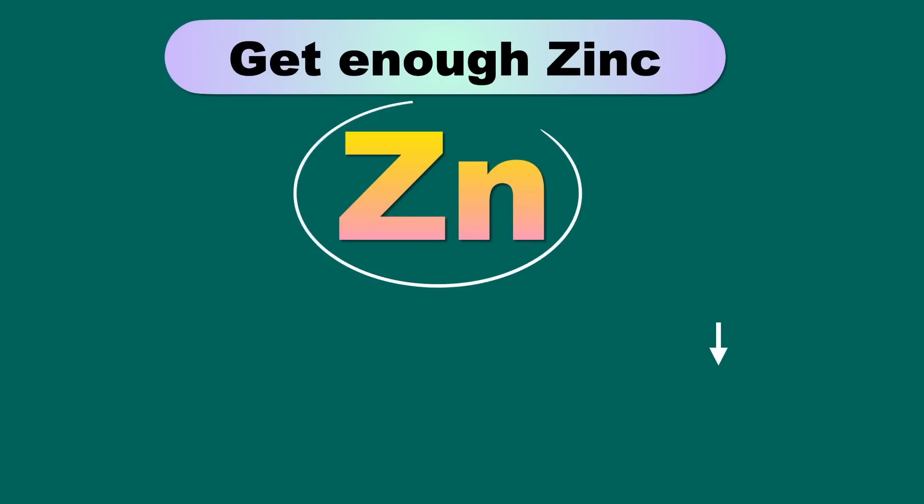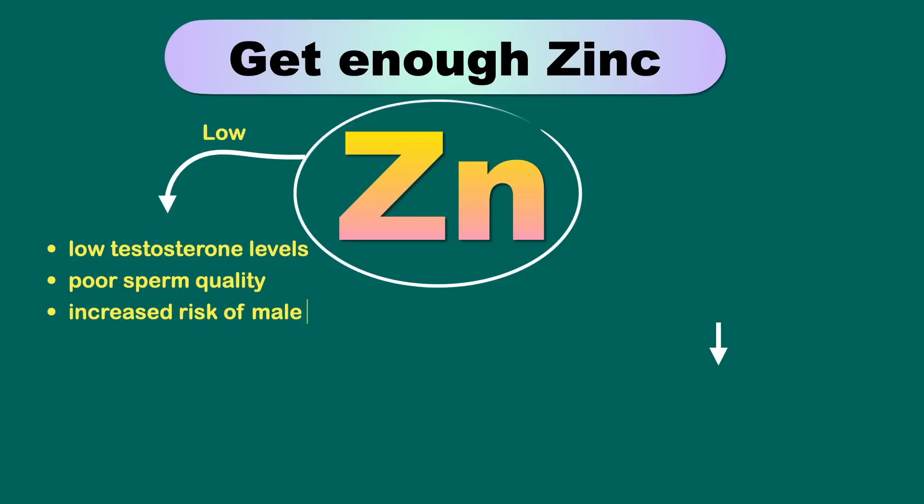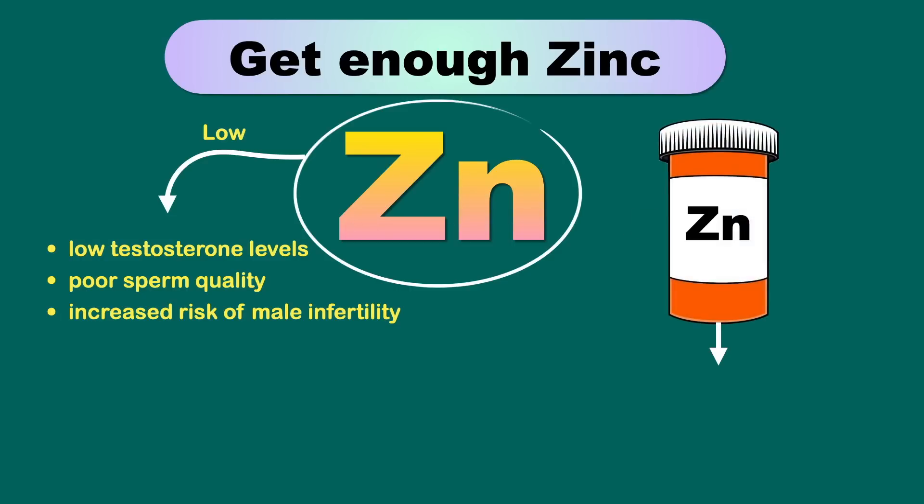Zinc plays a very important role in male fertility. Observational studies show that zinc deficiency is associated with low testosterone levels, poor sperm quality, and an increased risk of male infertility. Taking zinc supplements also increases testosterone levels and sperm count in those who are low in zinc.